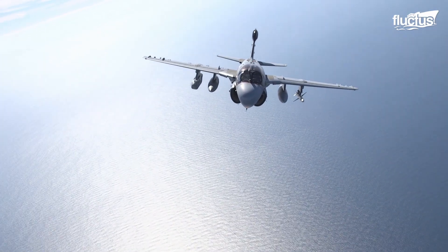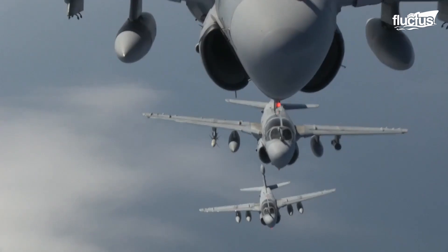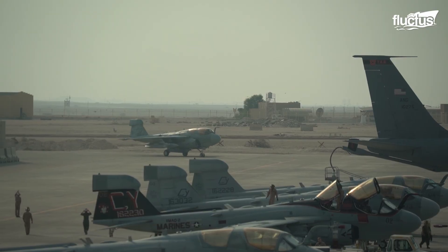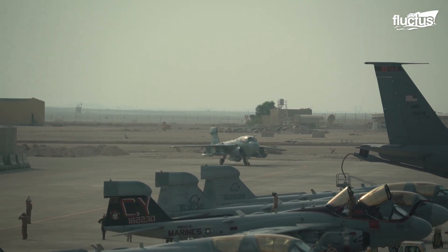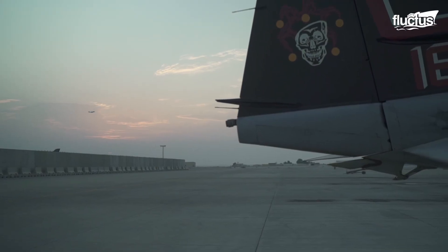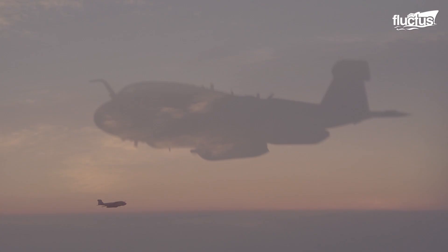The EA-6B Prowler has been one of the Air Force's great tools for electronic countermeasures. However, after more than 40 years, this iconic aircraft made its last flight, marking the end of an era for the U.S. Marine Corps and the broader electronic warfare community.